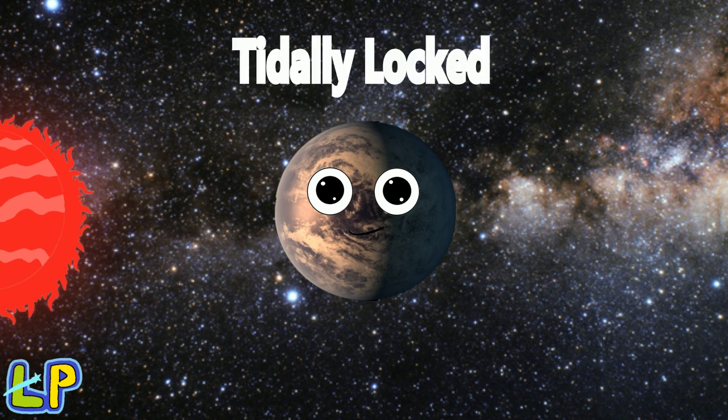This planet is tidally locked to its star, meaning that it always shows the same face, just like the moon.